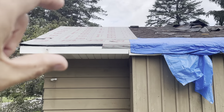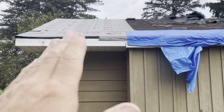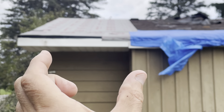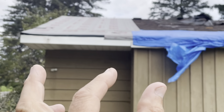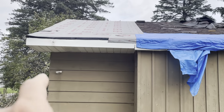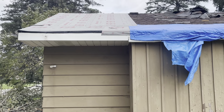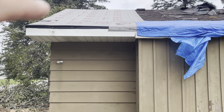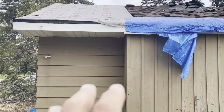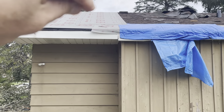That third rafter still has about three quarters of the piece intact. So what we can do in that section is sister on — attach a secondary piece onto the original piece — with nails in a zigzag fashion, about every 10 to 12 inches and at least an inch and a half off from the edge. That will restore the structural integrity of that piece right here.